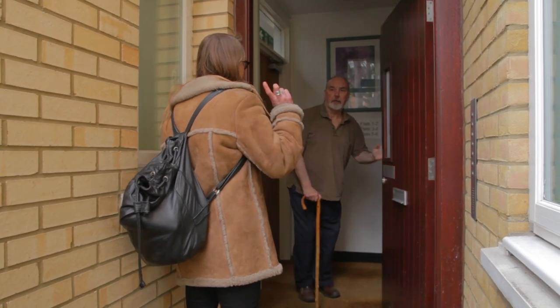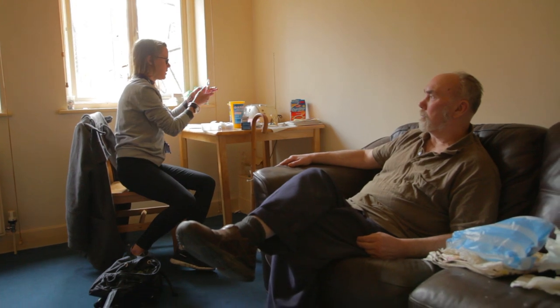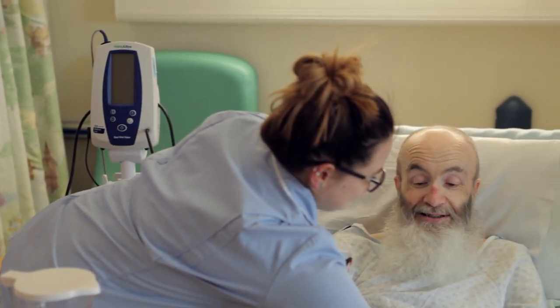As nurses, we have more contact with patients than anyone else and we're integral to delivering a world-leading genomic medicine service. So, how do we contribute?